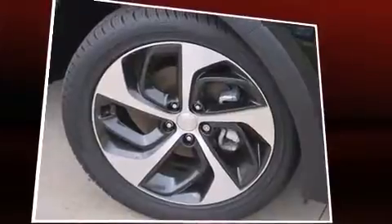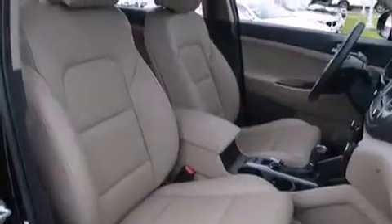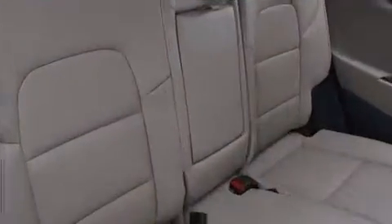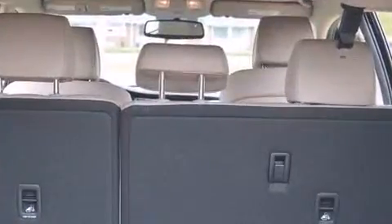Features include leather upholstery, adjustable headrests in all seating positions, heated seats, automatic temperature control, fully automatic headlights, blind spot sensor, and power front seats. Audio features include an AM/FM radio and eight speakers, enhancing the audio experience throughout the interior.